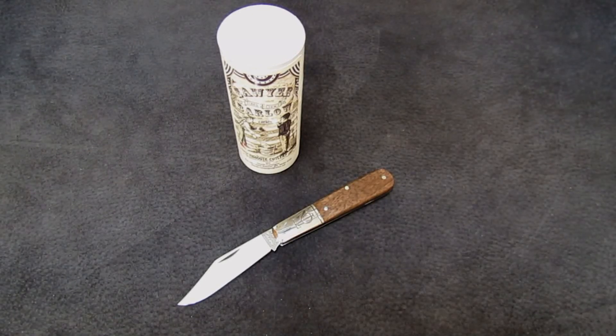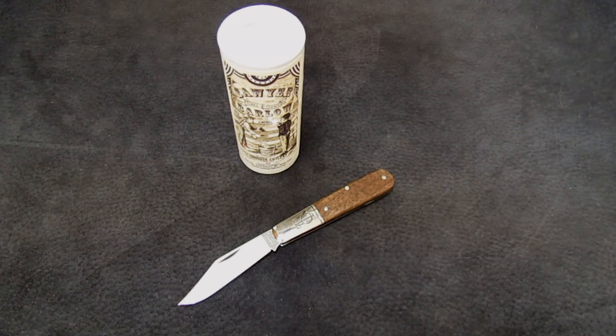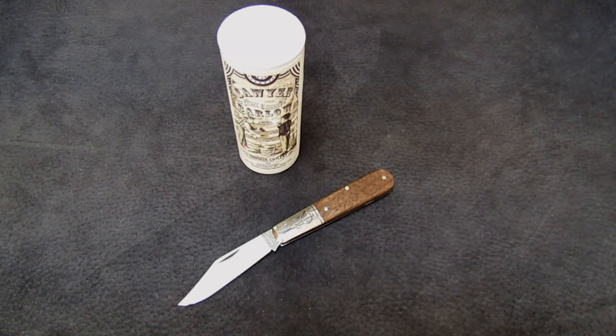Would you look at that — I'm gonna do it again guys. The mailman came a few days ago, brought me a knife from Titusville, Pennsylvania. I got giddy as a schoolgirl, been carrying it around for a few days now, still giddy as a schoolgirl. I gotta tell you about it — stick around my friends, this is gonna be good.